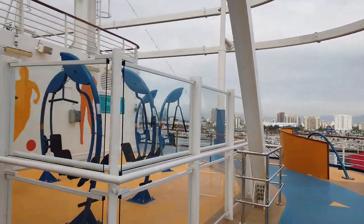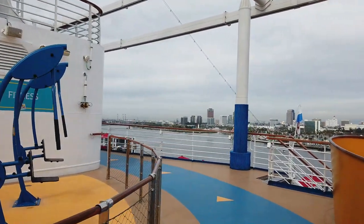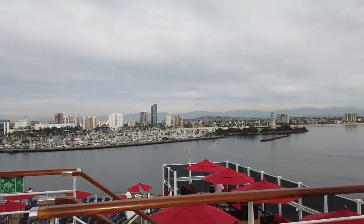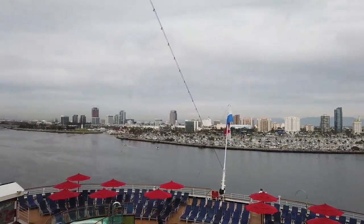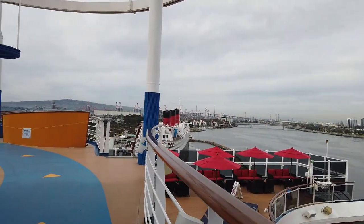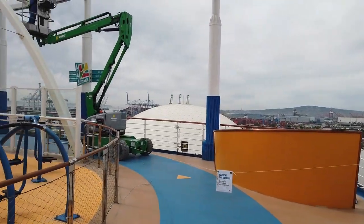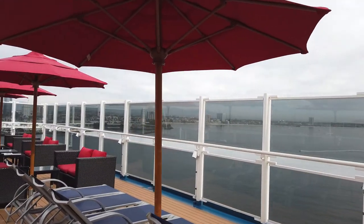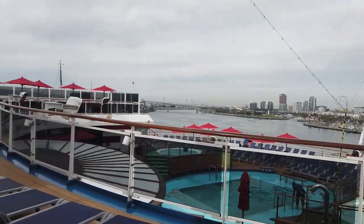Then you come to the outdoor gym — if you don't want to work out inside, they have all different fitness equipment out here. I'm curious if anyone has actually tried it on a sailing because I never really see anyone on it. All the way to the back — the aft — of the ship is the Tides Pool. You get a good view of Long Beach from here. Los Angeles has two main cruise ports: the Port of Long Beach and San Pedro. You'll want to head to Long Beach for Carnival Panorama cruises. There's also a peek at the Queen Mary, which is actually a hotel where you can stay before your cruise.